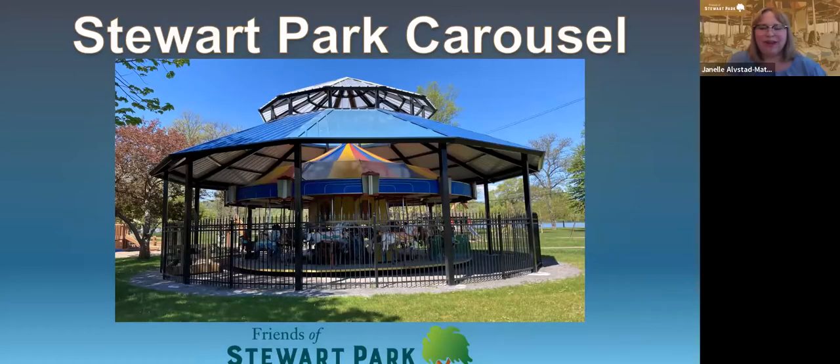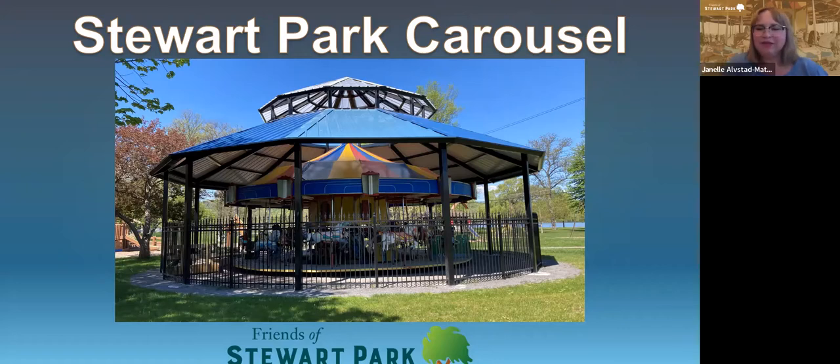Hi, thank you for having me. My name is Janelle Alstead-Masson and I am the Communications Coordinator for Friends of Stewart Park, and I'm here to tell you about the restoration work that's been done on our 70-year-old Alan Herschel Carousel.